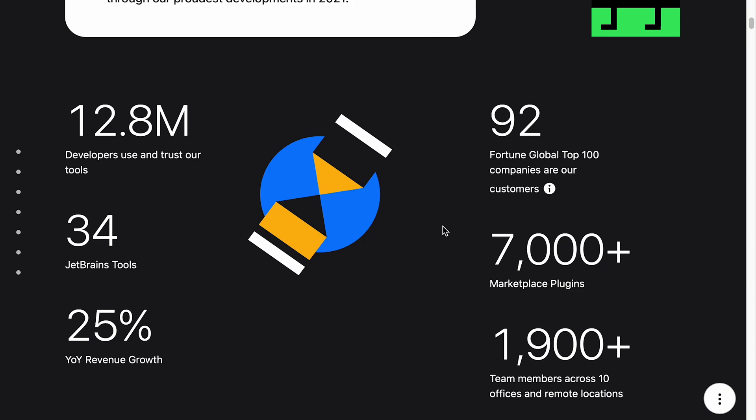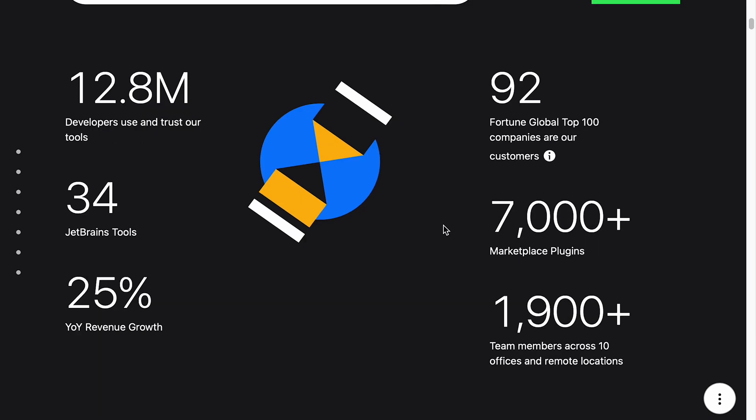92 Fortune Global Top 100 companies use their products. I'm surprised it's not every single one of those companies — they're big companies with pretty big IT departments. I'm sure somebody there is using IntelliJ or one of the other JetBrains products. They have 7,000 plus marketplace plugins, which is pretty impressive. I find their marketplace is actually really good and a lot of the plugins are quite good quality — they don't tend to create a lot of problems in the IDE like Eclipse plugins used to.